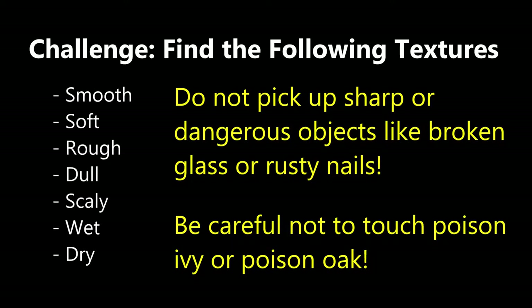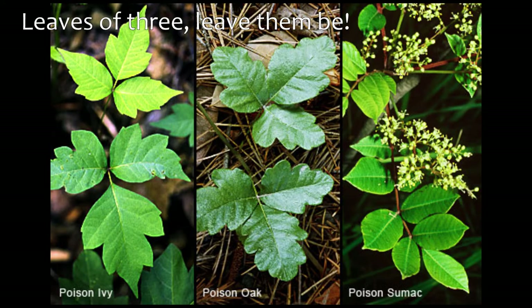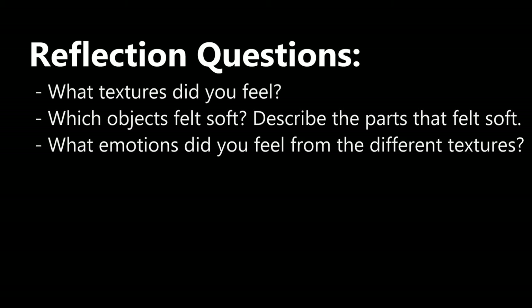Think of the words you would use to describe them. Try to think about why they feel that way. Why does this rock feel smooth? Why does this leaf feel wet? The sense of touch not only informs us about the object, it also makes us feel a certain way — like happy, timid, or calm.